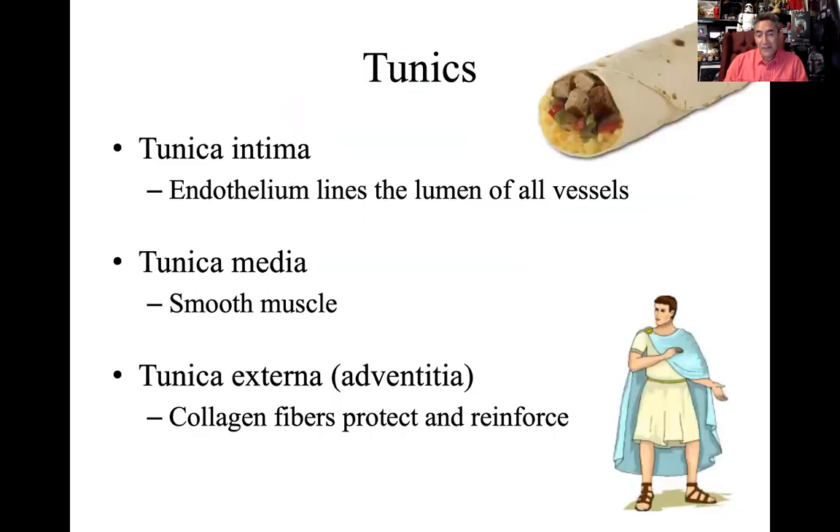Tunics are the circular layers that make up blood vessels. The word comes from an old Greek term meaning a little cloak or cape — something you wrap around. Tunics always remind me of tortillas. You can make a little tunic of whatever you're eating.